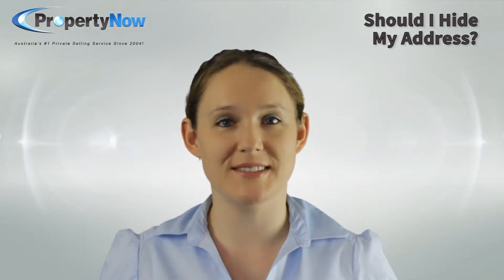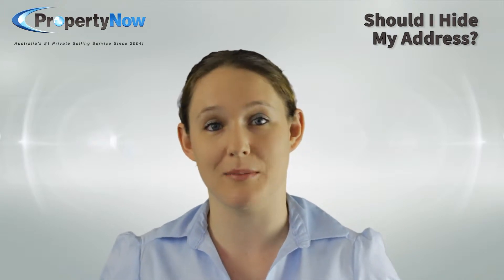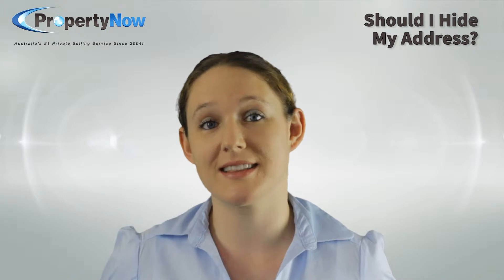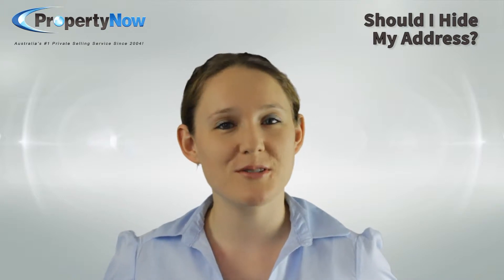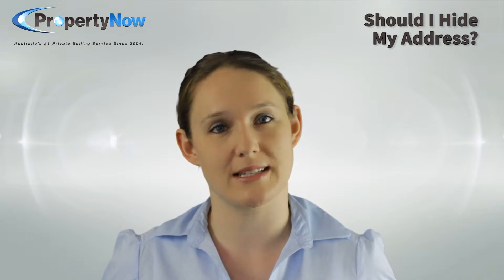Hi guys. If you're watching this video, you're probably wondering about whether or not you should display your address to the public. The quick answer is that you should. If you don't display your street address, you're sending buyers a message straight away that you have something to hide.